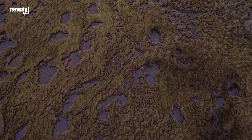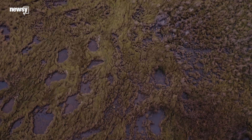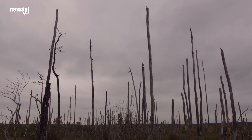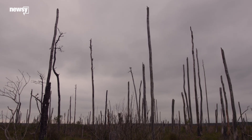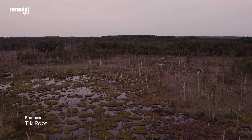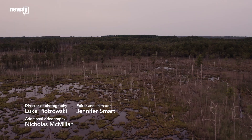Every few decades, that rate accelerates. And I think the formation of the ghost forests will continue to accelerate. And if you either don't know your history or don't pay real close attention, in a hundred years, you might not know that a forest was ever here.